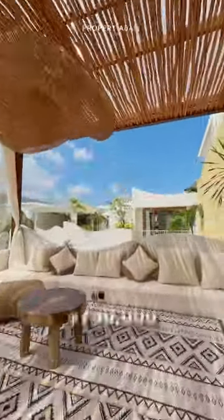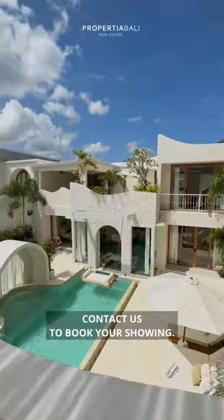Listed at $750,000 USD with a lease of 22 years. Contact us to book your showing.